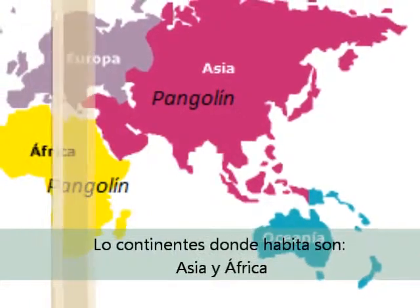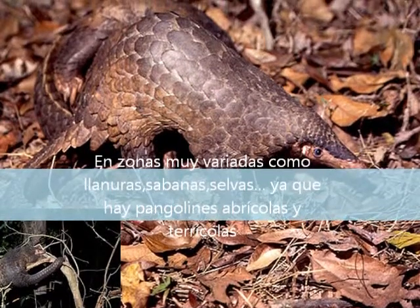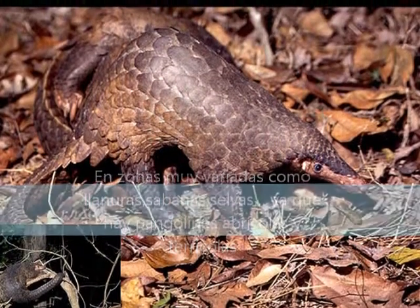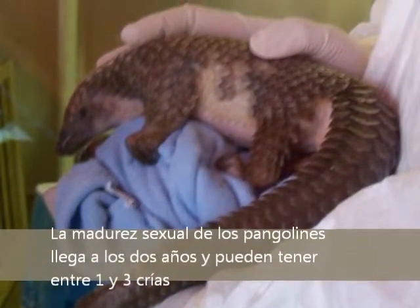They live in two continents, Africa and Asia, in different places: forests, plains, and savannas, because there exist arboreal pangolins and terrestrial ones.